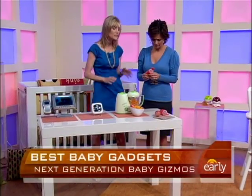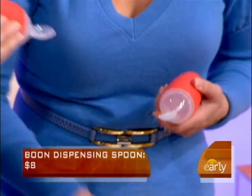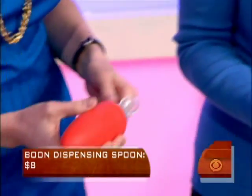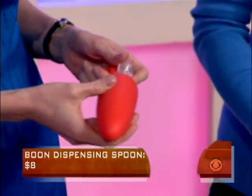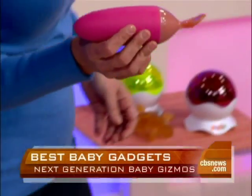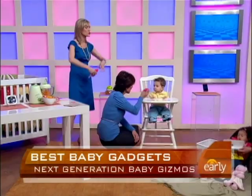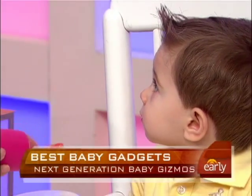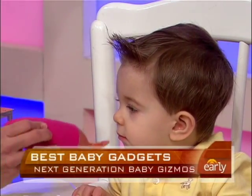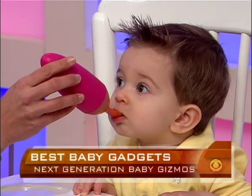This is the Squirt Baby Food Dispenser — a cute little inexpensive gadget. You put the food in here and just squirt it, and the baby eats it right out of there. It's only $7. You have to tilt it down — that's what the baby will do sometimes. It basically saves you the mess and you can do it on the go. Baby Grant demonstrated, though he was a little reluctant to try it from a stranger!